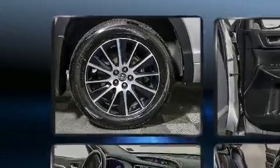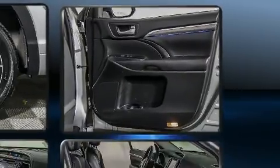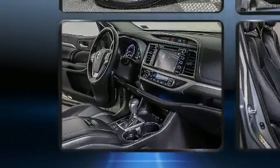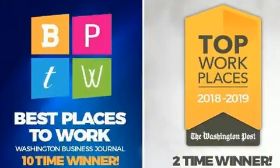Toyota ensures the safety and security of its passengers with equipment such as dual front impact airbags with occupant sensing airbag, traction control, and four-wheel disc brakes with ABS. Adaptive cruise control maintains a preset distance behind the car ahead of you, simplifying highway driving and enhancing safety.